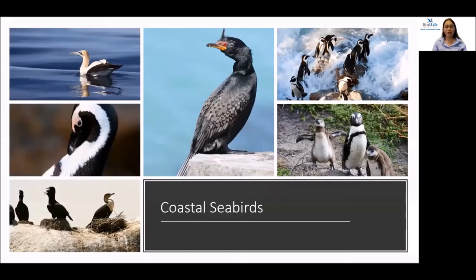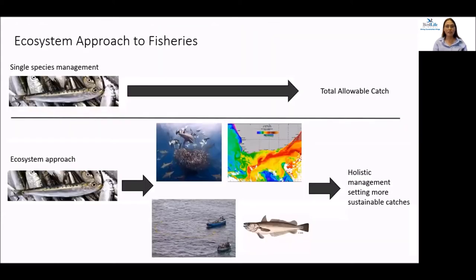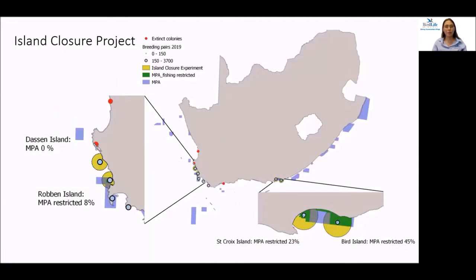BirdLife South Africa also works on coastal seabirds. We have several species endemic to the Benguela current ecosystem, and unfortunately many of them are threatened due to a lack of prey availability. For this reason, the seabird team works closely with the government and the fishing industry to advocate for an ecosystem approach to fisheries management — a more holistic approach that incorporates ecosystem and socioeconomic concerns, rather than the conventional approach centred around a single target species.